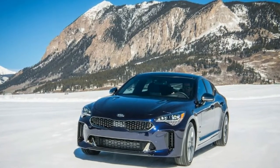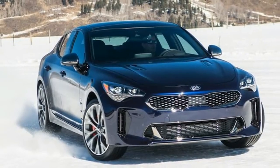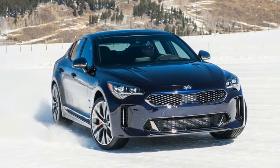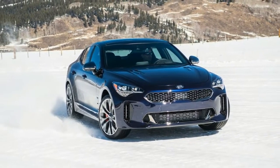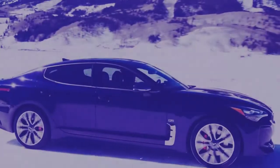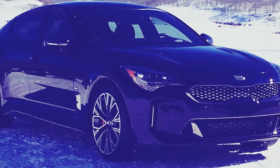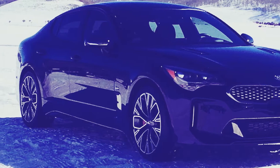In a world quickly loading up with hybrids and huge SUVs, it's decent to realize a vehicle like the 2019 Kia Stinger still exists. One may say something comparable regarding a BMW 4 Series or an Audi A5 Sportback, however a Kia? Indeed, for this situation, completely.